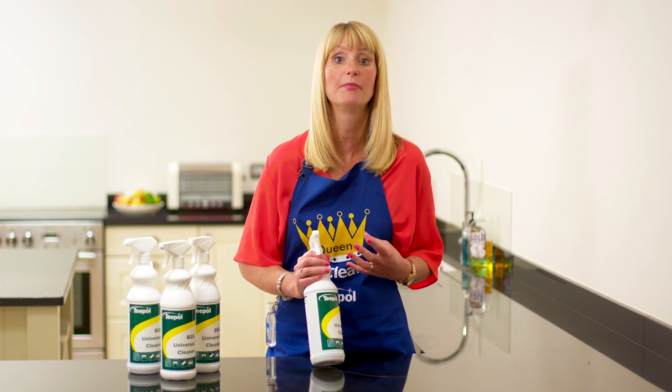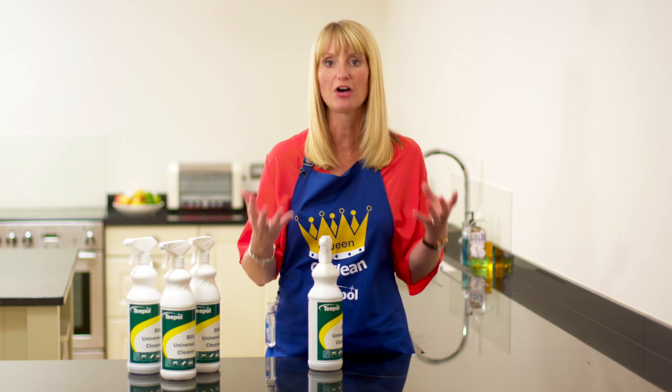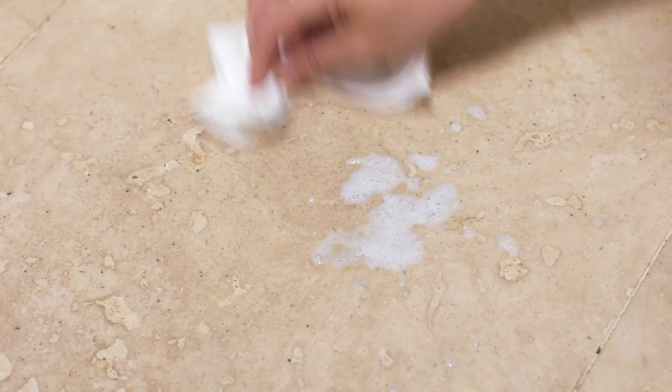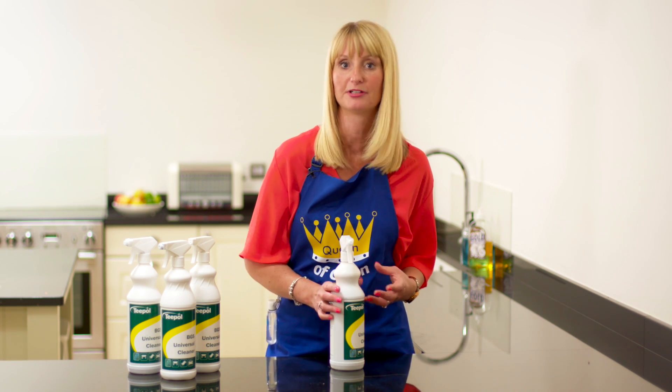I really like to use this product on my floors. It makes them clean and it gives them such a lovely shine and it doesn't leave those streaky marks that you get. It's also really good on your tiles because a small amount onto your tiles will again keep them shiny, but when the sun hits the tiles you're not getting those silly streaky marks that many products will leave behind.